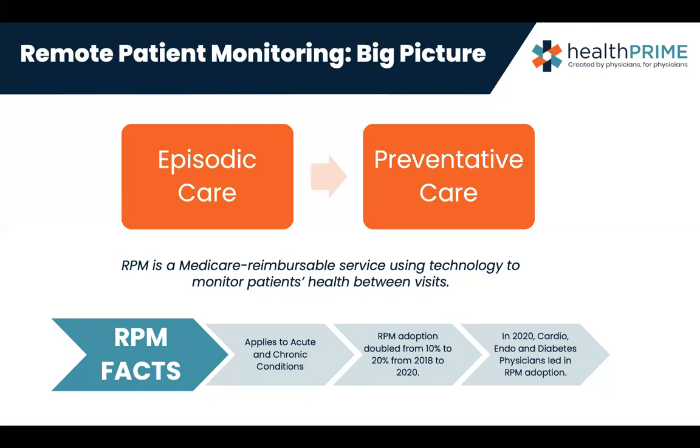The adoption of RPM really has doubled from 2018 to 2020, going from 10% to 20%, and in the past two years we're probably seeing it double again. We see a lot of physicians adopting this technology because the acuity of patients in the home means they sometimes cannot come in as regularly, and the physician may have a booked schedule. This allows us to really engage the patient in the home and help them be part of their process of healing.